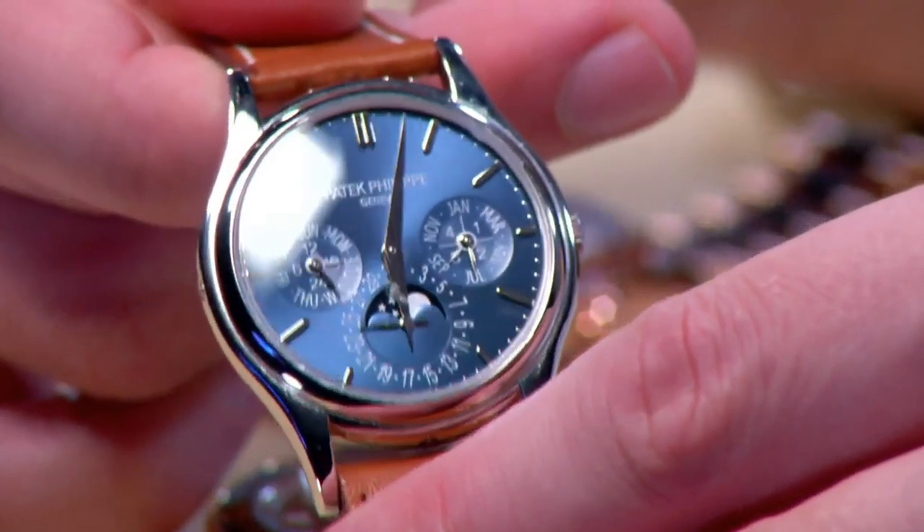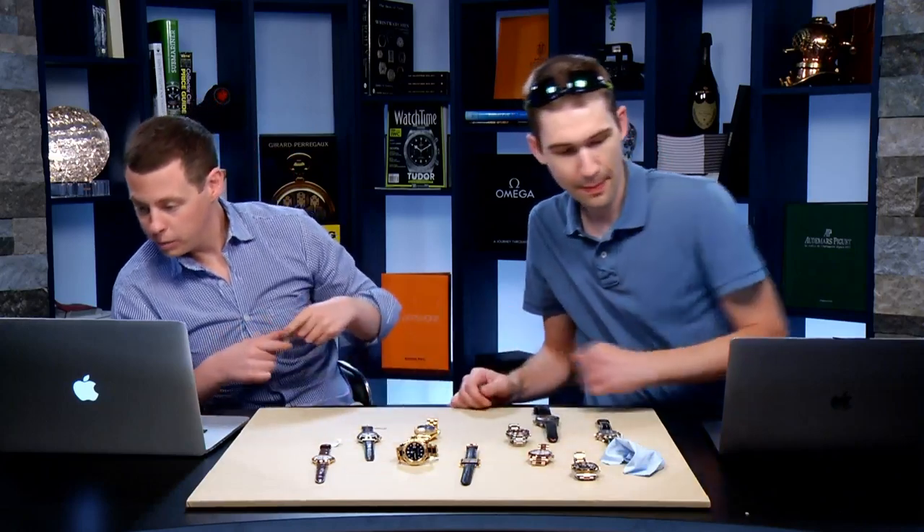The Hermès strap is like butter — super soft and supple, comfortable to wear. Brian has been loving wearing this watch almost every day. Even though it's summertime and it's not called an Aquanaut or Nautilus, it's casual enough for daily wear. The strap is ultra comfortable even in the heat. With the blue dial and white metal, it feels like a summer watch — not your pool watch, but definitely your by-the-pool watch.